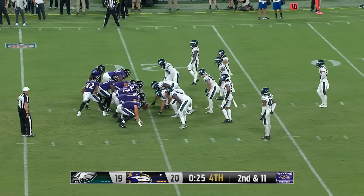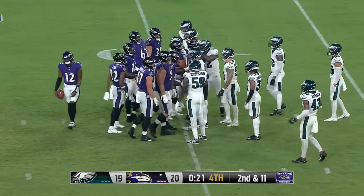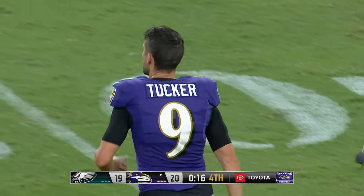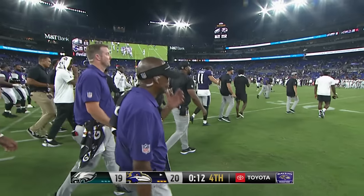The Ravens can head to the locker room to celebrate the first victory of preseason. 20-19 — the Ravens defeat the Philadelphia Eagles for a 24th consecutive win. The difference in this game: a 60-yard field goal by Justin Tucker.